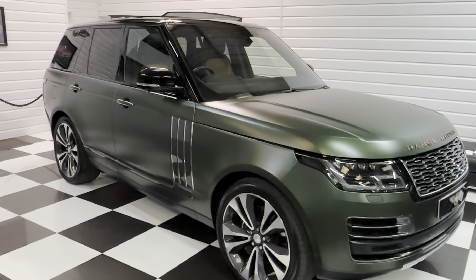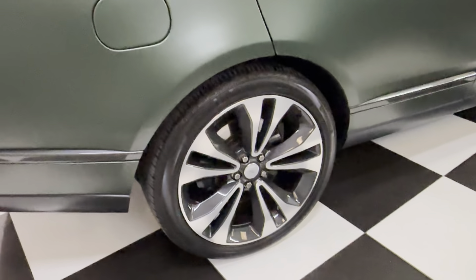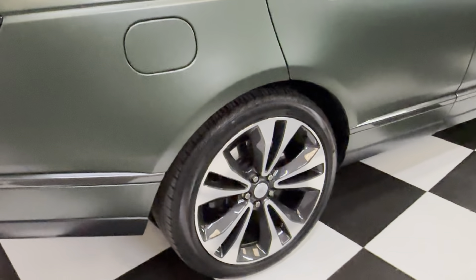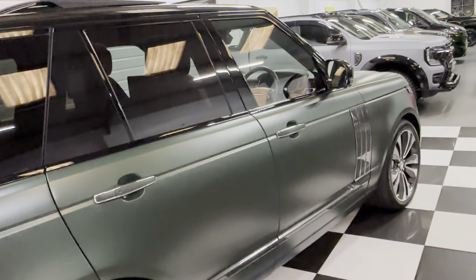Starting at the back, we've got the rose gold knurled badges, obviously cameras and sensors. Looking down the side — it's super, there are no dings or scratches, it's lovely. The wheels are 22-inch dark grey lacquered with polished diamond-cut faces.